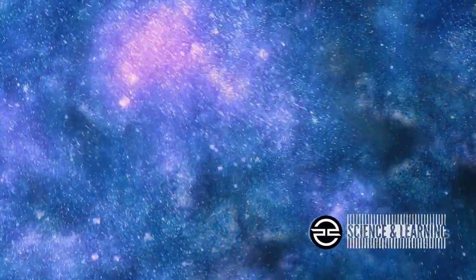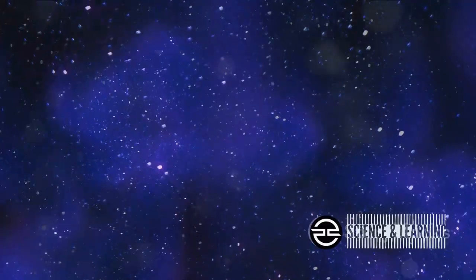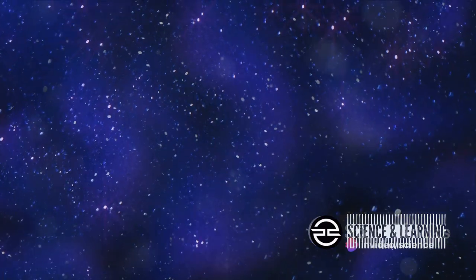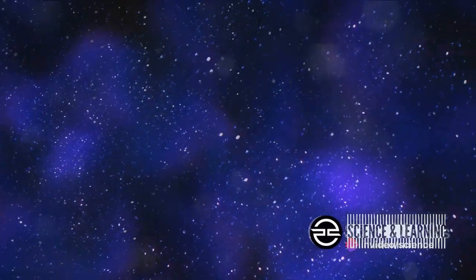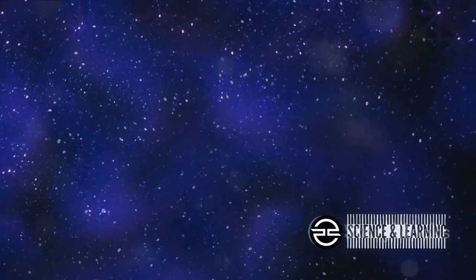Beyond the beauty of the event, it held significant meaning — a gentle reminder that we, on our tiny blue dot, are part of a vast and awe-inspiring universe. It was an invitation to delve deeper into the mysteries of astronomy, to question, to explore, and to learn. So the next time you look up at the night sky, remember this celestial ballet and the wonders it reveals about our universe.